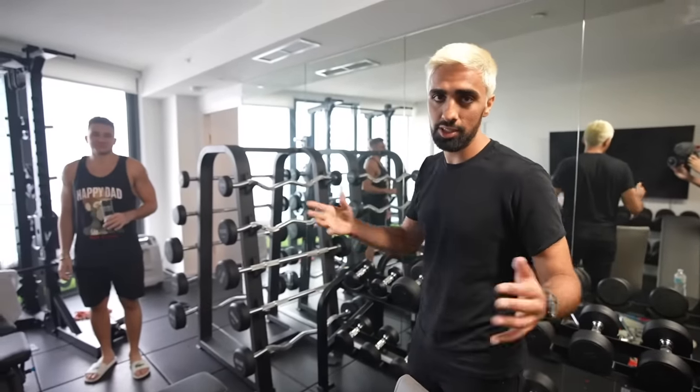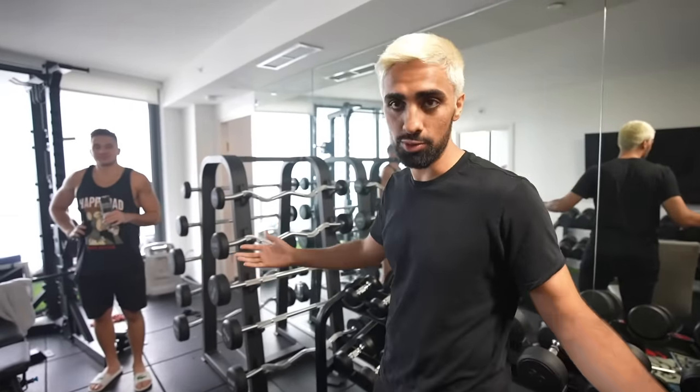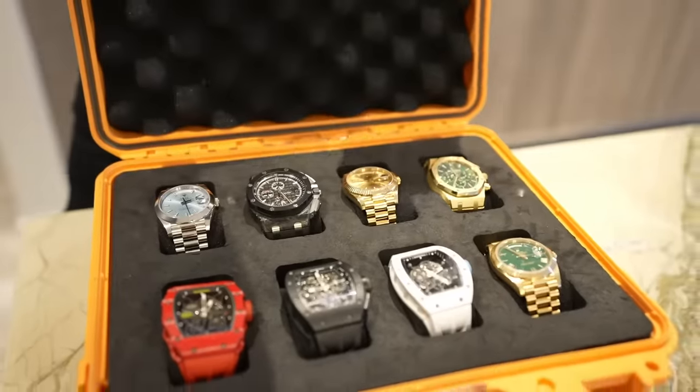This is where Steve used to live, but then he took this apartment and made it his own personal gym. It's time to show you Steve's personal watch collection. So today I'm here with Steve Will Do It, and we're going to be showing you his penthouse here in Miami. We're talking about penthouse, watch collection, and just his life.